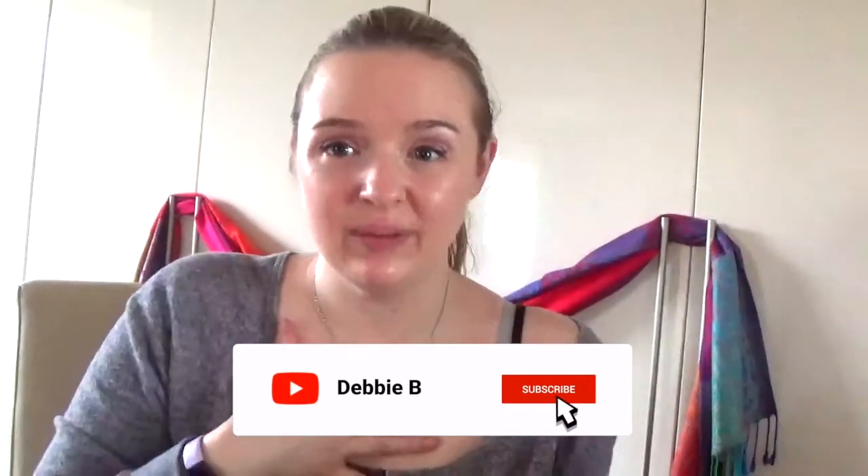Hello everybody, welcome back to my channel. If you haven't been here before, my name is Debbie and usually I'm reading a lot of books or binge-watching a series, but what I haven't really talked about on here is the fact that I love stationery. I really do like notebooks, so I thought I'd go through a few of the notebooks I've been given recently — some for Christmas, some for my birthday — starting with ones I'm currently using and then showing the ones I'll be using in the future.